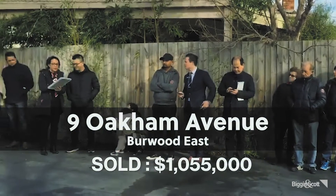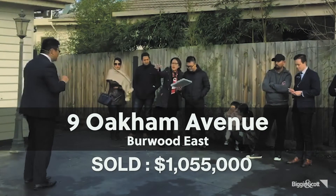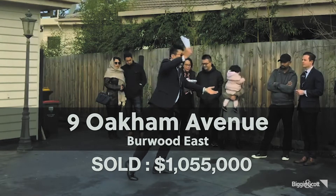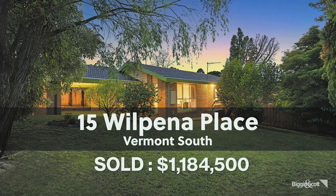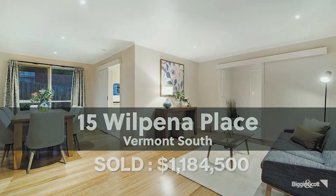It was a really good month of August. One notable sale was 9 Oakham Avenue, Burwood East, just off Burwood Highway — a really good three-bedroom period-style home with a big outdoor deck, popular at auction, selling for $1,055,000. Our agent Lily Lau sold 15 Peanut Place in Vermont South with lots of bidding, sold for $1,184,500.